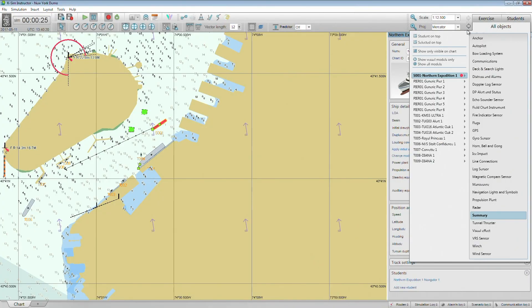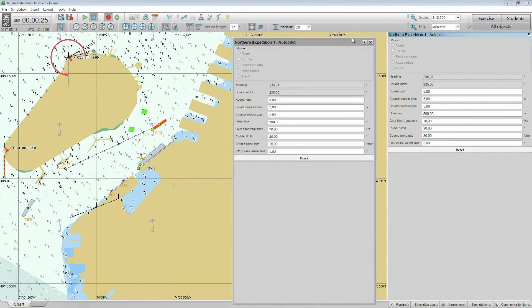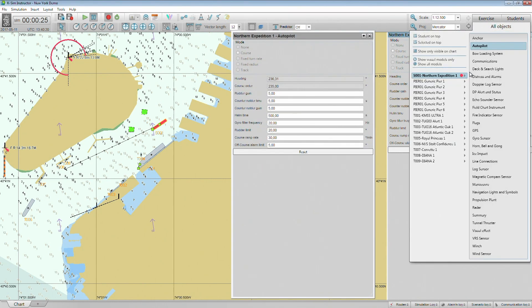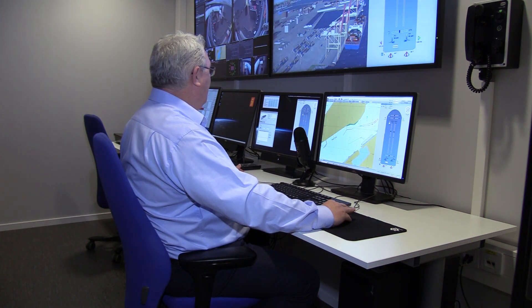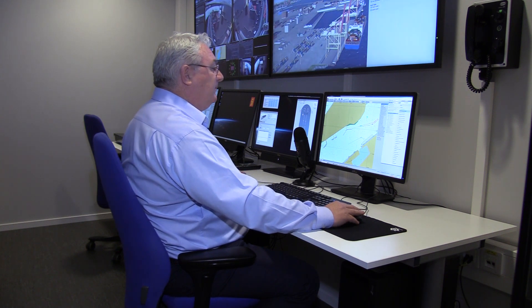I can detach the feature pages as necessary and move them from the instructor view to another screen. For example, here I can monitor the settings selected for the ferry's autopilot throughout the exercise, without obstructing other more important information on the instructor operator station.